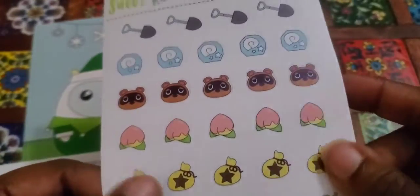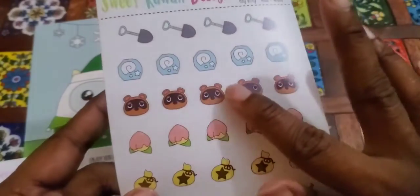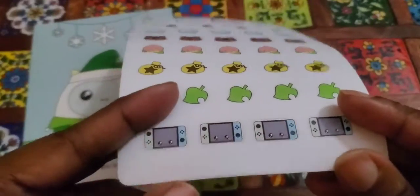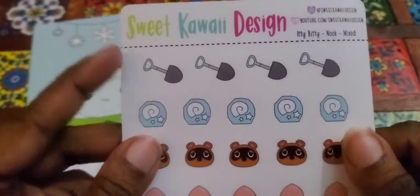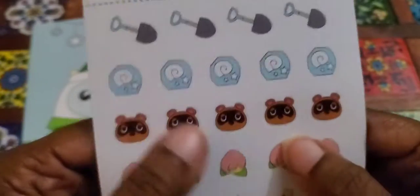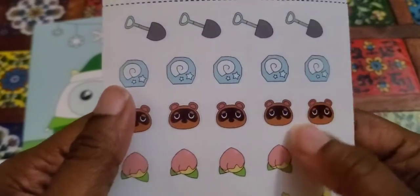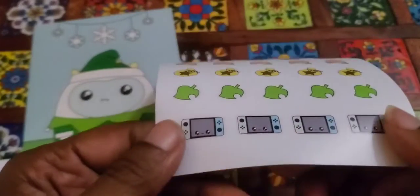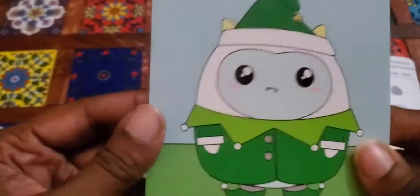As you can see, this is actually Animal Crossing stickers! I forgot I ordered these. I plan to use them on my barrettes in the future. There's the shovel, the fossils you find in the game, this guy — the monopoly of all monopolies — a peach, the money bag, the leaf, and of course a Switch. She always sends a cute little card too.